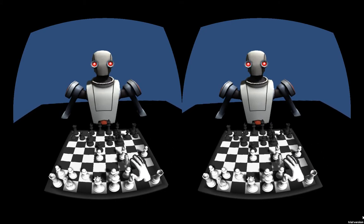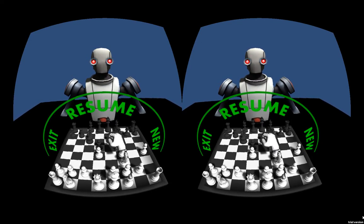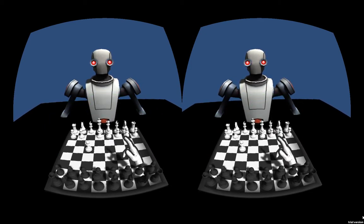So here we've got a gesture based menu system. If I close my fist here it brings out the menu, I can just flick left and right to go through it, so I'll start a new game and do that.